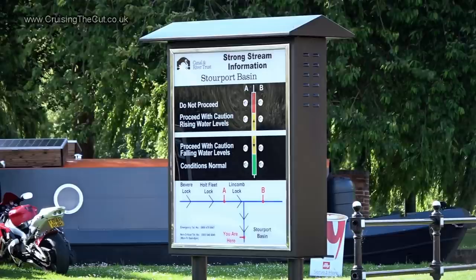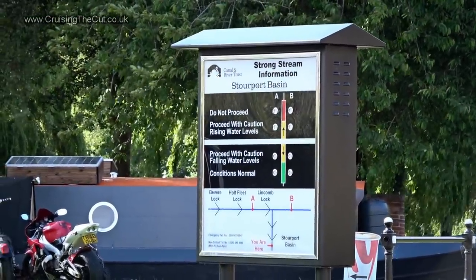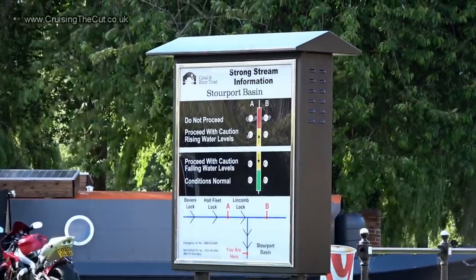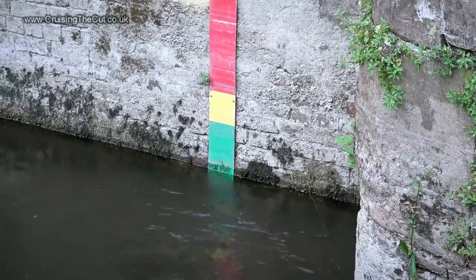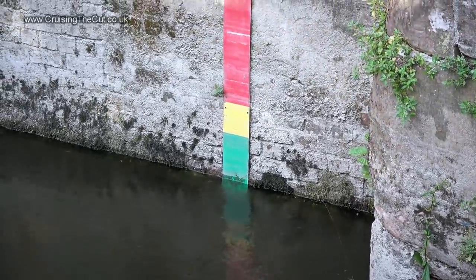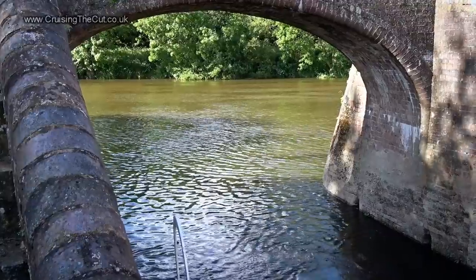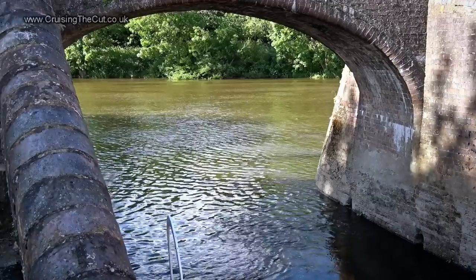This sign supposedly tells you water levels and therefore danger levels on the river, but apparently none of these are actually wired up and working. Instead you use rather more basic technology - a coloured stick in the water. If you can see green, the levels are fine; if you can only see red, best not to venture out. Thankfully it is green.